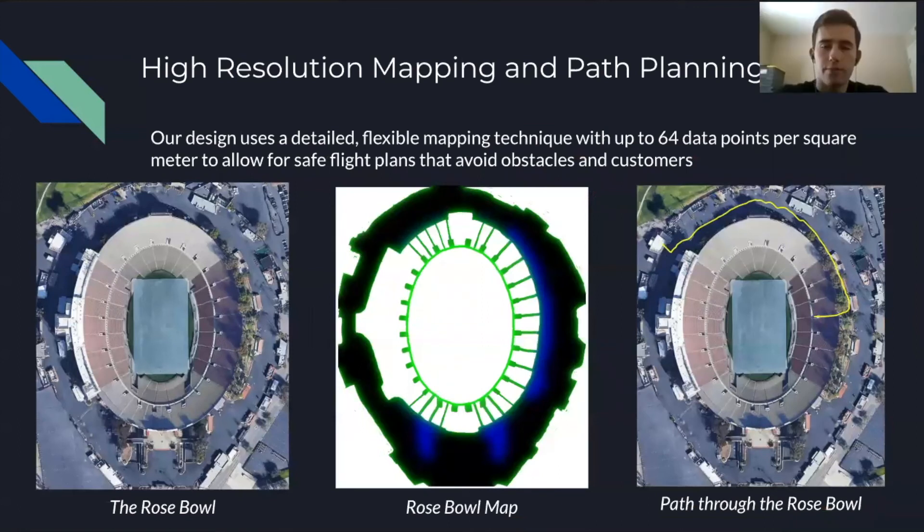In order to navigate through a venue, we also developed a very flexible and detailed mapping technique where we represent the venue with a color-coded image as seen below. With this method, we can have up to 64 data points per square meter that will be fed into our pathfinding system, which will output safe flight plans that avoid obstacles and avoid flying near customers as much as possible.